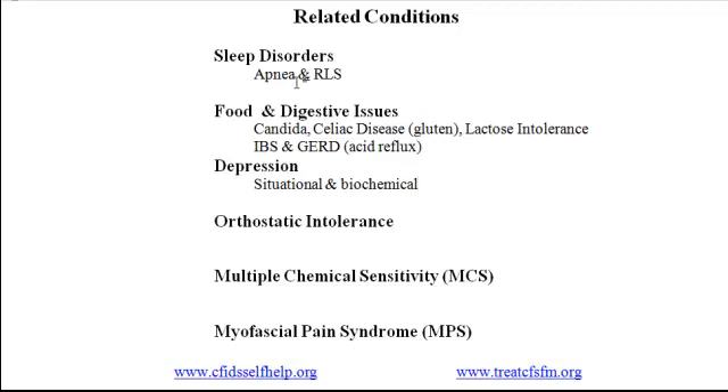The fourth area of related conditions is orthostatic intolerance, a common condition that manifests as lightheadedness and even fainting when standing. There are two main types: NMH (neurally mediated hypotension) and POTS (postural orthostatic tachycardia syndrome). NMH is a condition in which standing causes a sudden, dramatic drop in blood pressure, resulting in lightheadedness, nausea, and sometimes fainting. Treatments include increasing blood volume through fluids and salt, wearing support hose, avoiding prolonged standing, and using medications like Florinef.